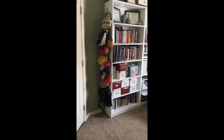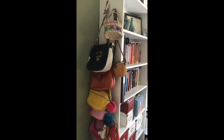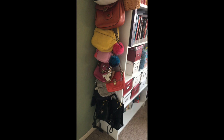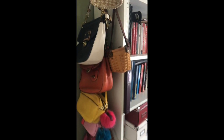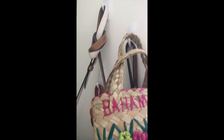Ladies, how do you store all of your purses? For me, I love to stack them up in a vertical situation here, taking up minimal space along my bookshelf.